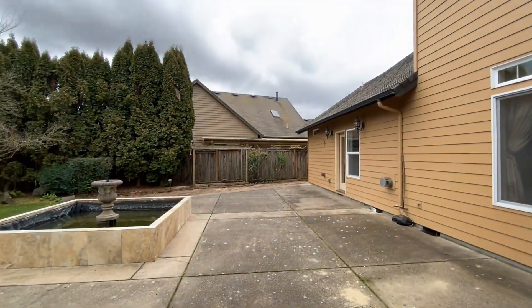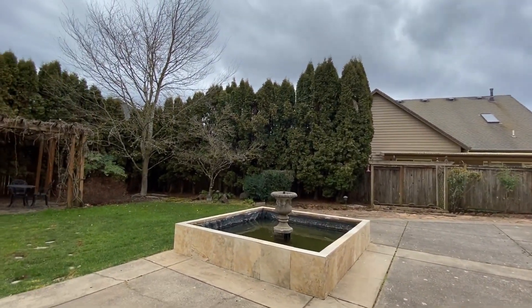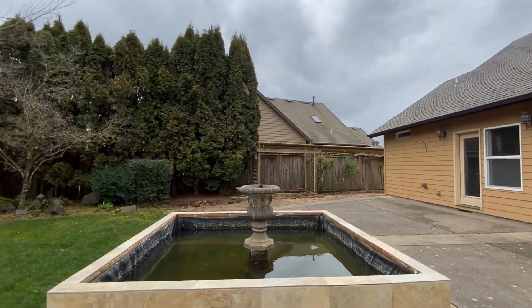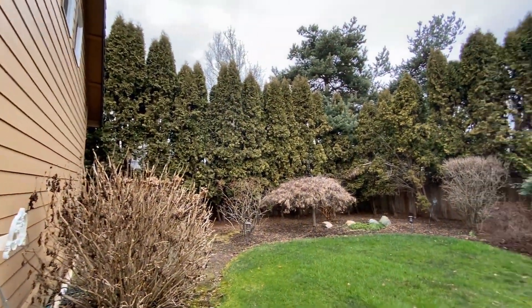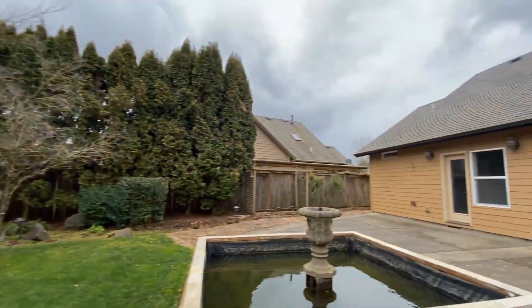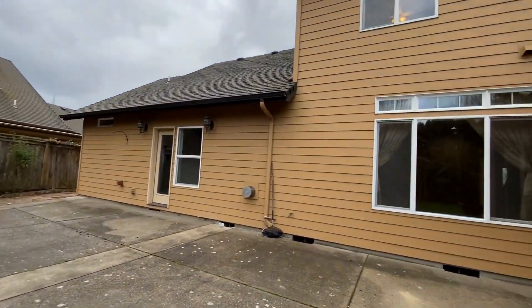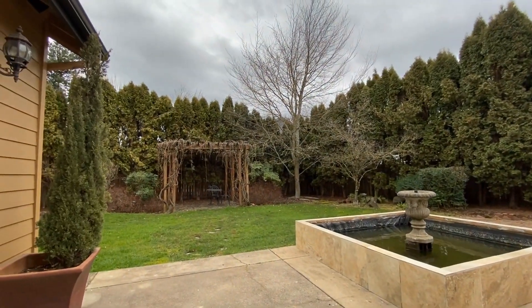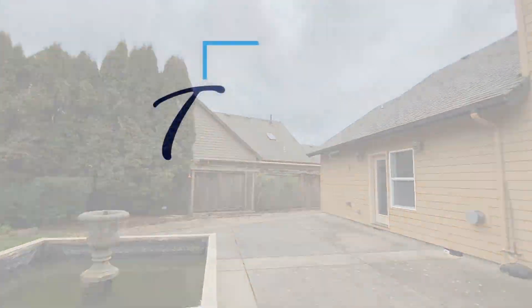Out through the sliding glass doors we have a large concrete patio. It looks like there's a fountain here — not sure if that will be up and running. We have a nicely landscaped, fully fenced backyard with a little sitting area — a great space for entertaining that wraps around to the front of the house. If you're interested in renting this property, go to triopm.com to see the application criteria and apply online.